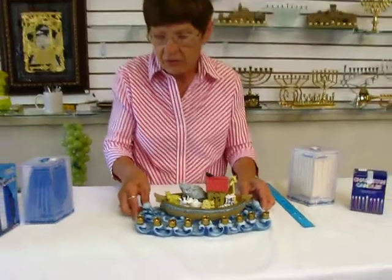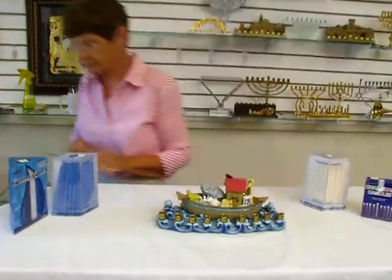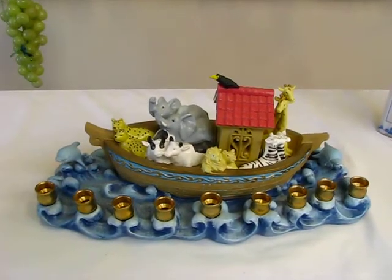This menorah uses standard Hanukkah candles. It is available at Erin's Jewish Books and Judaica in the Mile High city of Denver, or please check the drop-down menu below for ordering information. Thank you.